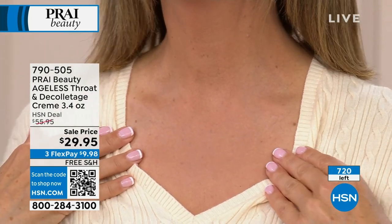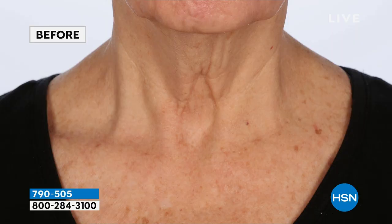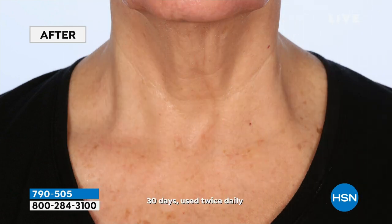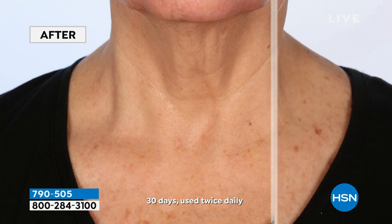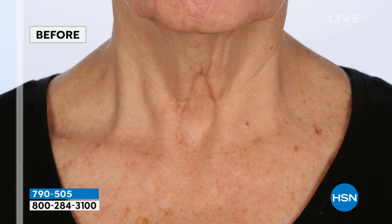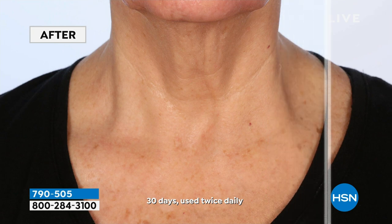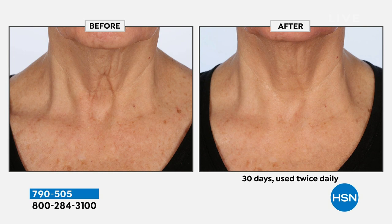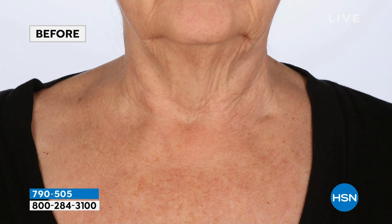Have you ever looked at someone and thought, 'Oh my gosh, I think she's had a lot of work done — look at her neck, it's twenty times older than her face'? Your neck looks really, really amazing, Sarah — thank you for being a great model. Now look at these before-and-afters from a clinical study: look at that one deep line in the middle of her neck, and then look at the after. That is what it's doing for crepey skin, lined skin, textured skin, sagging skin — that neck looks years younger.